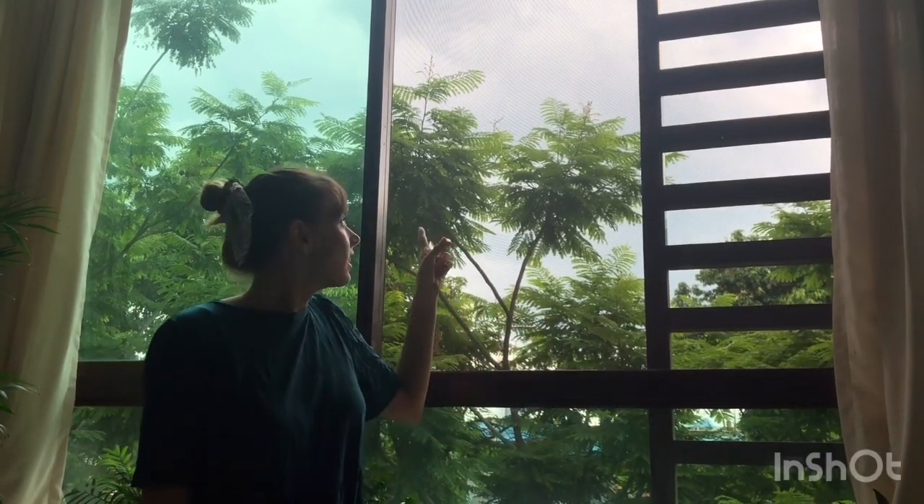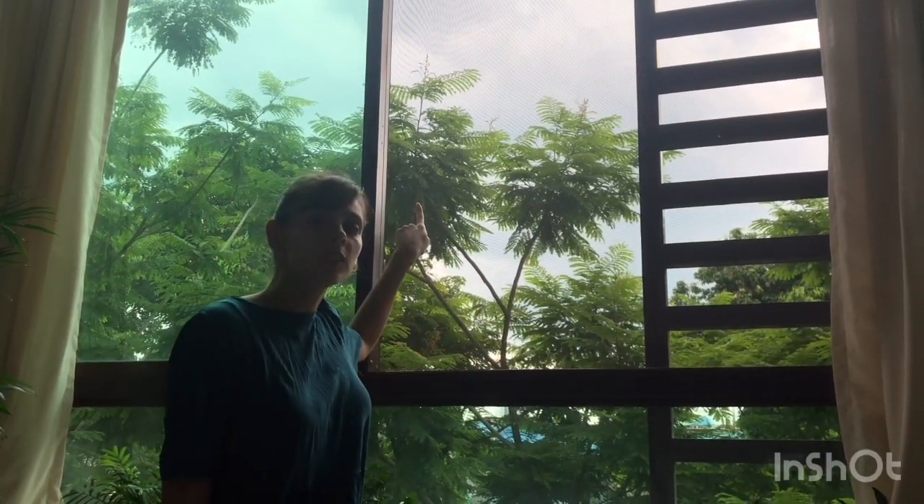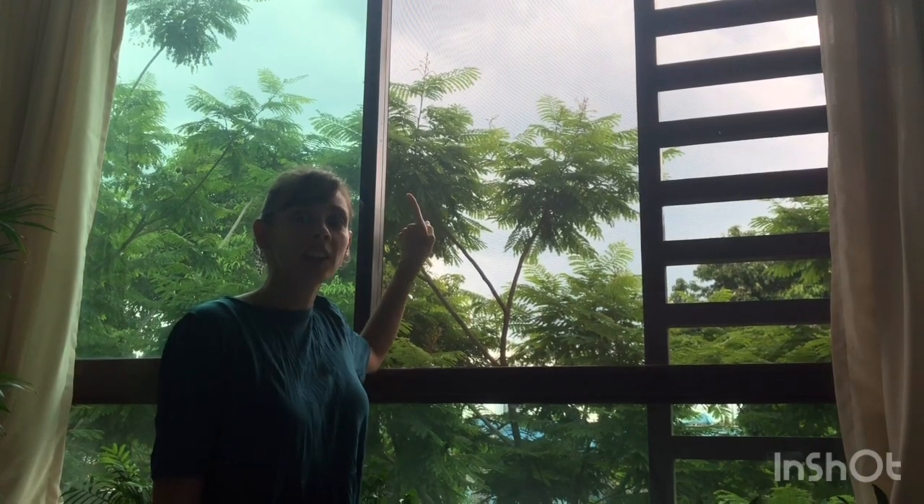Hi there, Little Troopers! Look, how's the weather today? See? Look at that cloud — it's getting darker and darker. I think it's going to rain. So first, you're going to watch a very short story about the little raindrop. And later, we're going to discover where the water comes from.